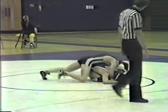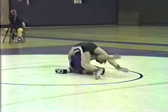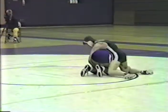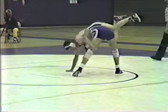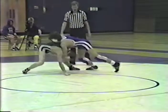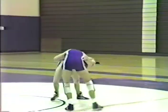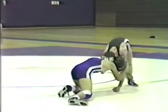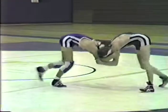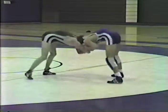Higgins put that leg up and immediately Ripley grabbed it and tried to put in a cradle. He's working for a cradle but doesn't quite have his hands locked. Higgins comes out the back, backs out, stands up, and faces his opponent. Looks like he's going to have a one-point escape — yes, he has one point now. So he takes the lead 1-0 in the second period over Matt Ripley of Penridge.